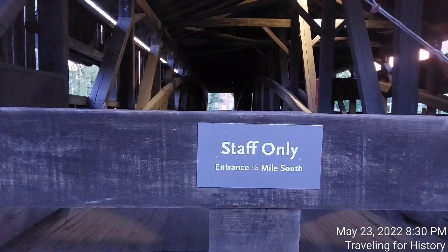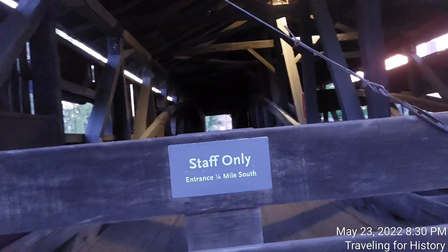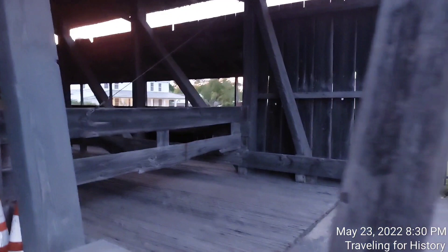The entrance is a quarter mile south if you want the actual entrance to the museum. But if you're staff, you need to walk through here — and I've seen staff do that. Pretty nice for staff.